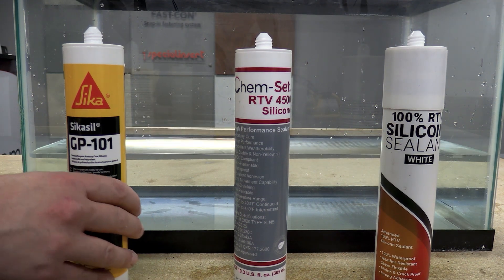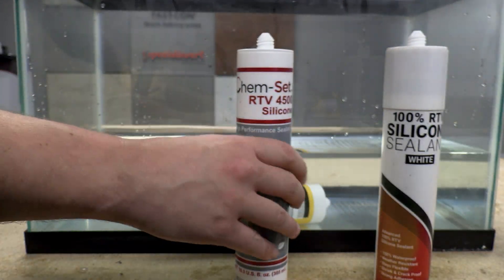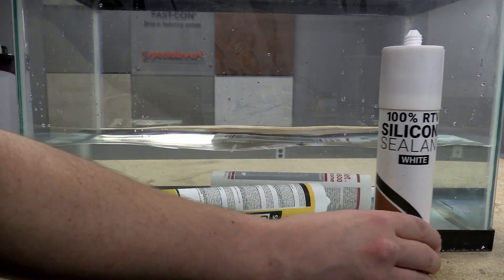The float test is another simple method to test the effectiveness of silicones. Silicones containing fillers or additives are less dense and will float when put in water, while true 100% silicones will sink.